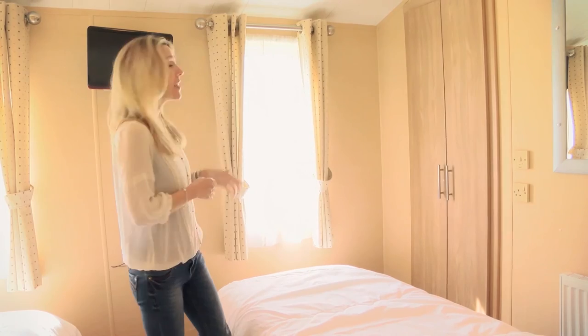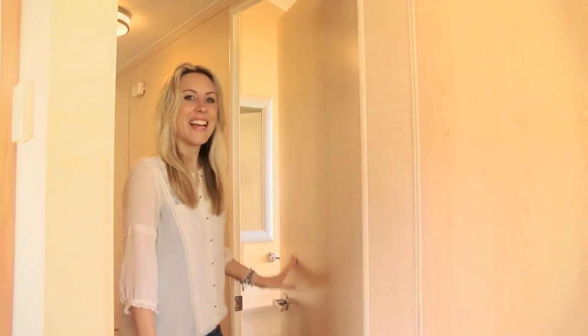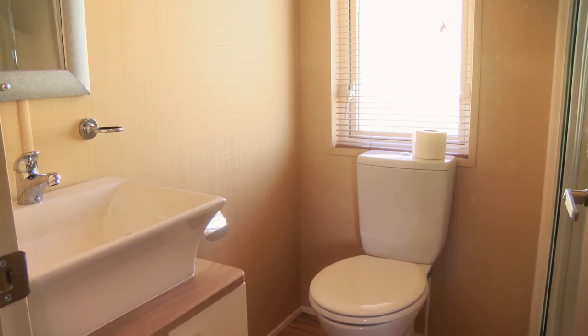And this is the twin room with plenty of space for two people and their holiday bits and bobs. There are fitted wardrobes and even a TV. There's another bathroom just through here, so I suppose you could say each room has its own facilities, which is very handy.